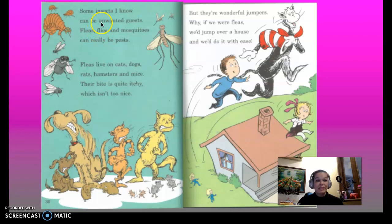Some insects can be unwanted guests. Fleas, flies, and mosquitoes can really be pests. Fleas live on cats, dogs, rats, hamsters, and mice. Their bite is quite itchy, which isn't too nice. But they're wonderful jumpers — if we were fleas, we'd jump over a house and we'd do it with ease.